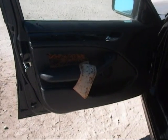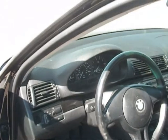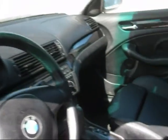Driver side door panel is good, just a little wear and tear. The dashboard is in good condition. Passenger side door panel is in good condition, just a little wear and tear as well.